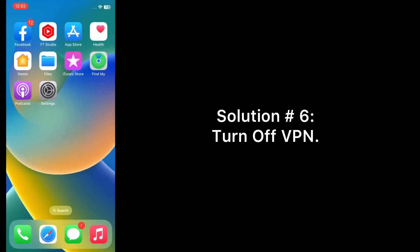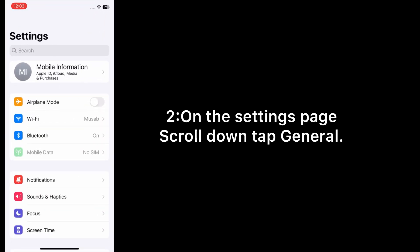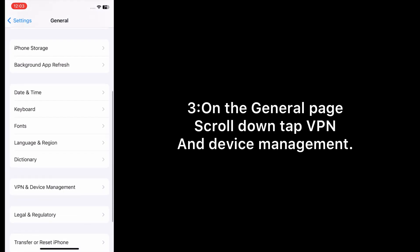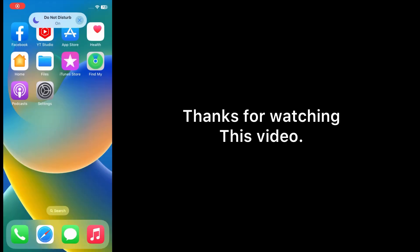Solution number six: turn off VPN. Open the Settings app on your iPhone. On the Settings page, scroll down, tap General. On the General page, scroll down, tap VPN and Device Management, and make sure that VPN is not connected. Thanks for watching this video.